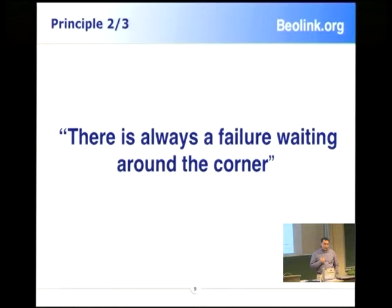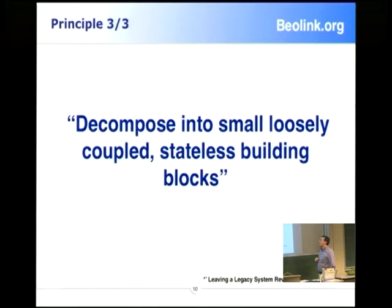The second parity comes from Amazon: there is always a failure waiting around the corner. And the last comes from the Ruby world: we have to decouple as much as possible, because we handle so many data. The elements that make your solution work have to evolve in different life cycle styles, so you need to decouple everything.